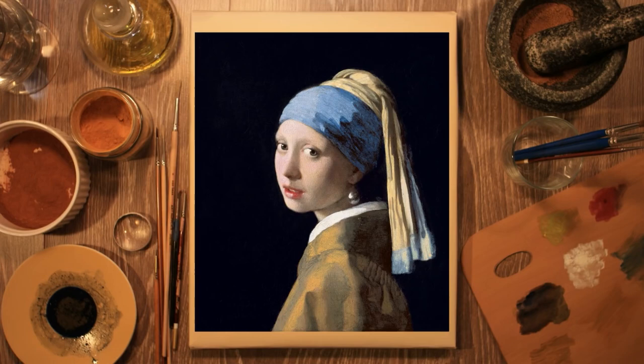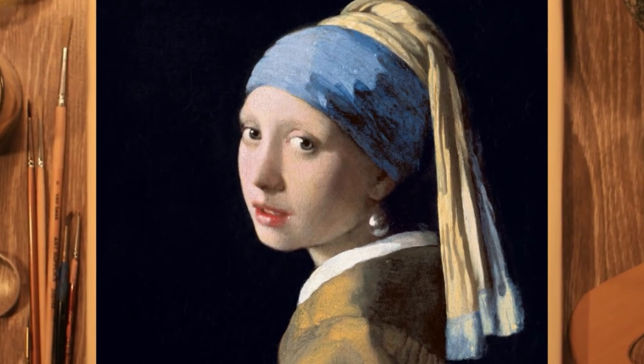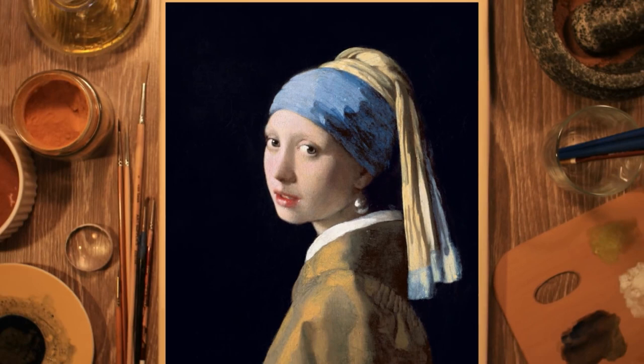Even the easel leg would be hidden by Vermeer for the purpose of composition. The Girl with the Pearl Earring comes to life precisely because of their absence. A dark, flat background is used in Vermeer's chiaroscuro technique to emphasize the subject's three-dimensionality. She changes from being a prop in a dramatic narrative situation to a psychological subject. We are drawn into her stare by her eye contact and slightly parted lips, which suggests that she is going to speak.